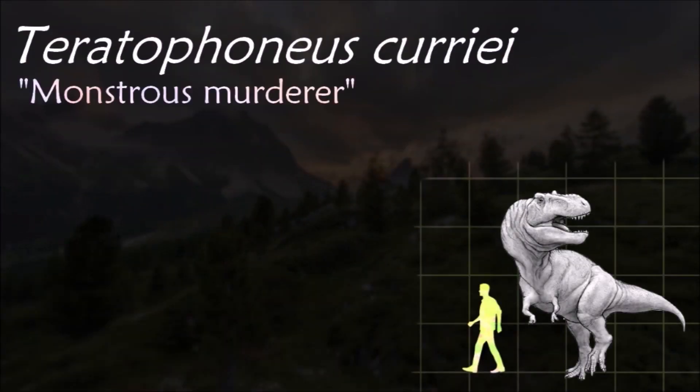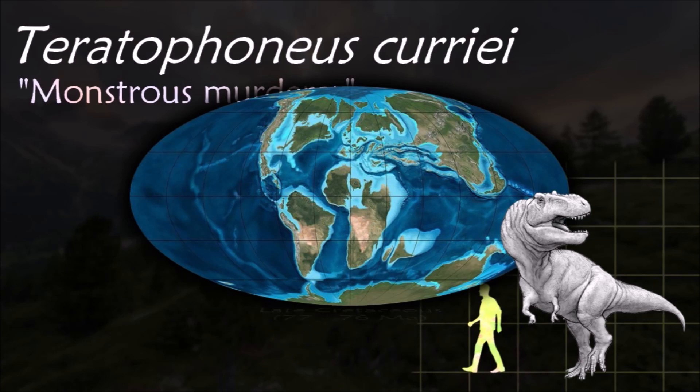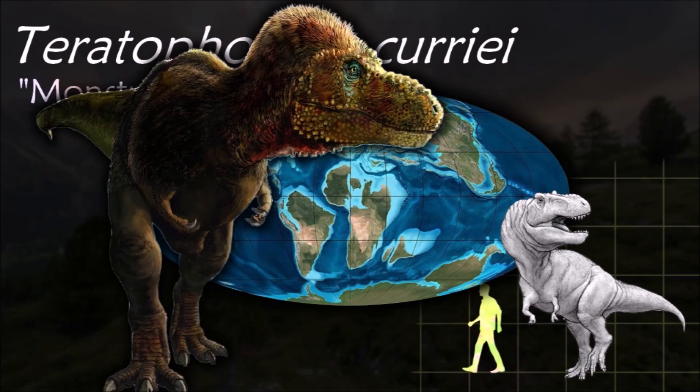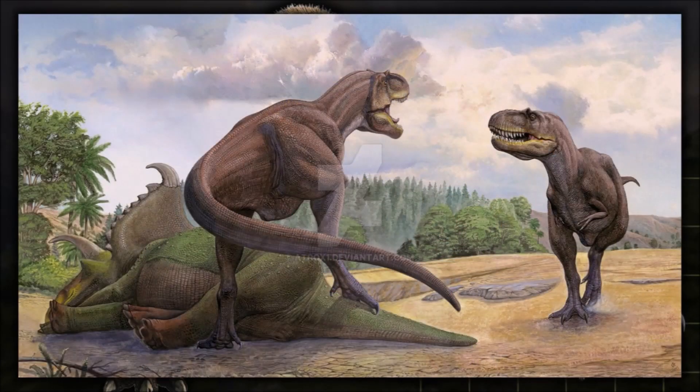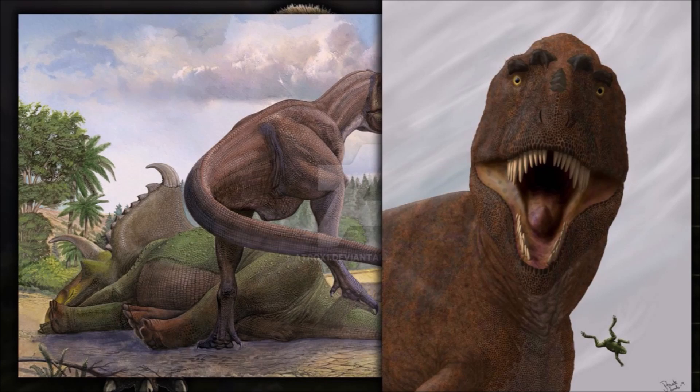The holotype of Bistahieversor consists of a fragmentary skull and parts of the postcranial skeleton. The fossils were originally assigned to four different individuals, but are probably only of a single subadult animal. It was about 6 meters in length and 667 kilograms in weight.